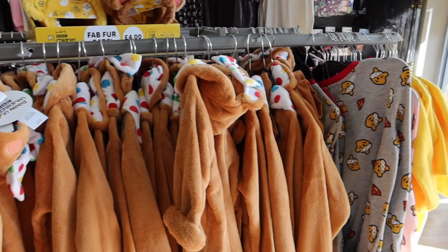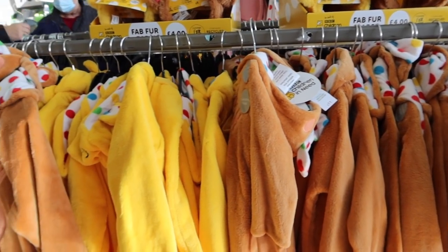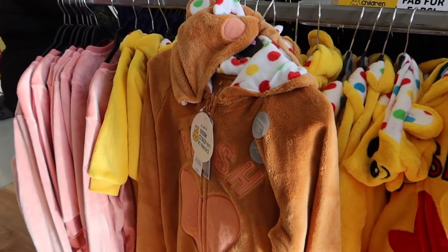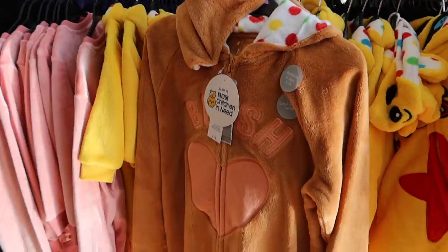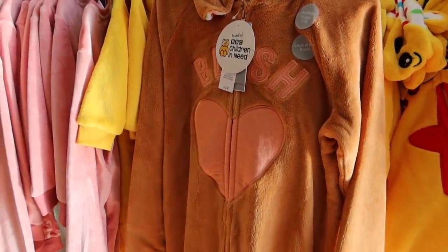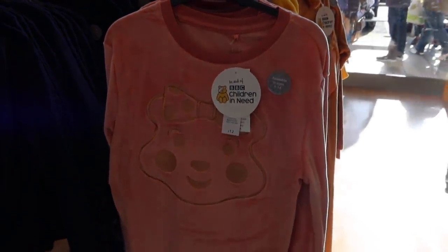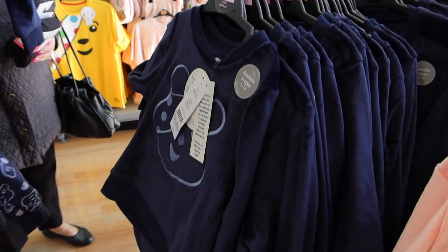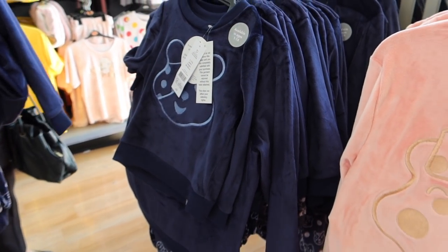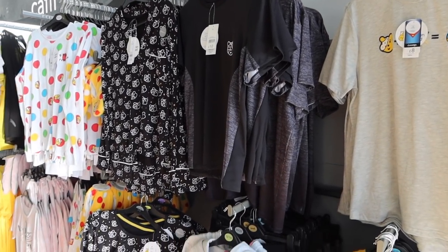My girls adore Frozen. Onto the Children in Need stuff — I promised to explain what this is. It started back in the 80s, I believe, by the BBC, which is one of our TV channels. It's a charity event raising money for children, and all of this merch is sold to go along with it. Lots of schools, companies, and organisations get involved in fundraising for charity, and it all comes together in this one big TV event where everyone pulls their efforts to raise as much money as possible for children that really need it.